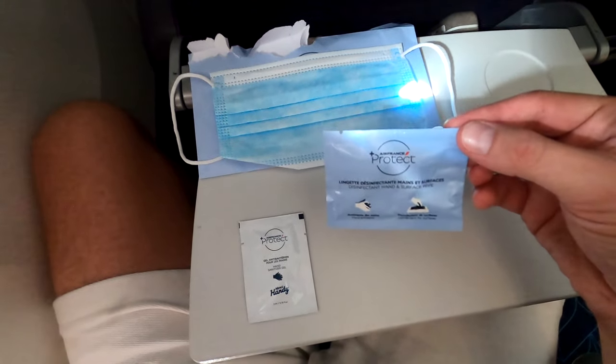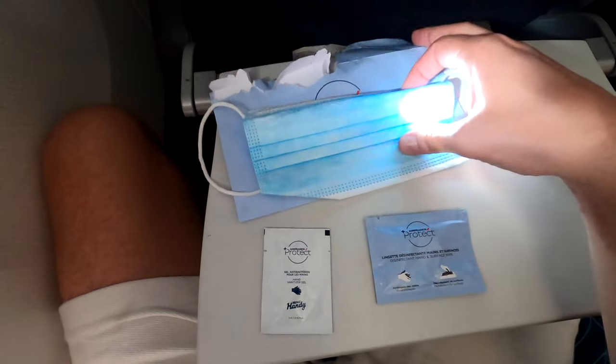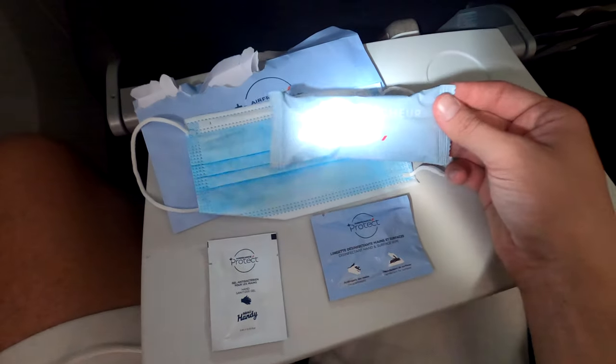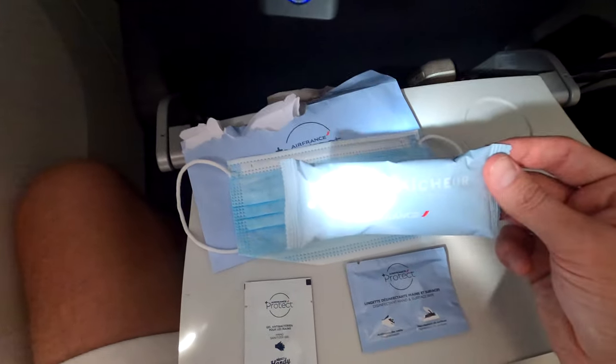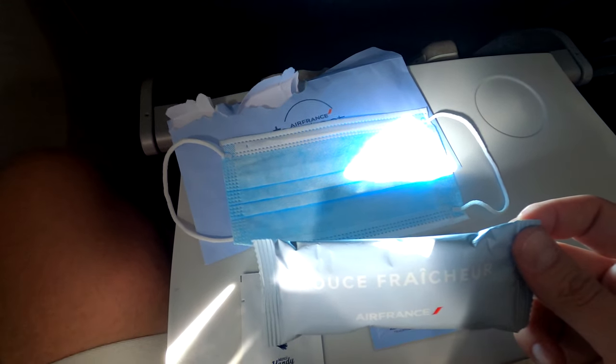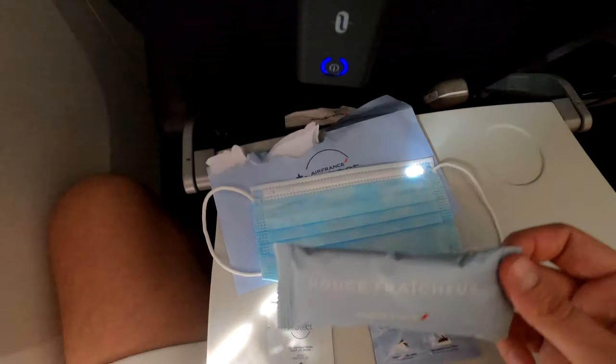After we got to cruise, the crew came around and handed out some extra sanitary items including a wipe, some gel, and a mask. I find these paper masks nice because you can wear them throughout the flight, then just take them off at the end and put your own mask back on. They also came around with a nice wet cloth to wipe off your face. It was quite nice.